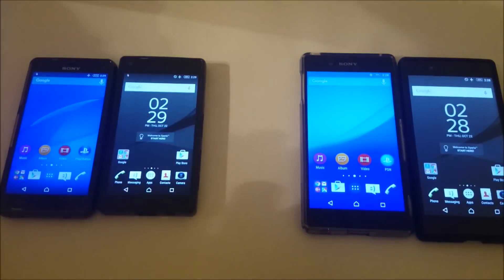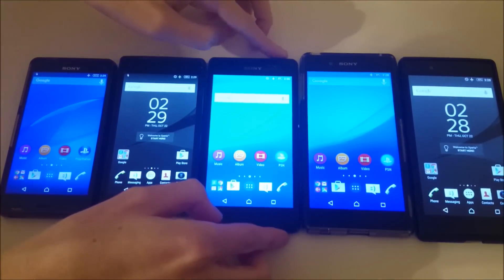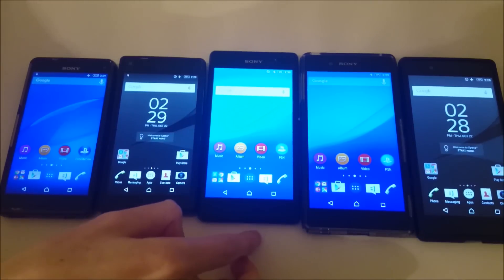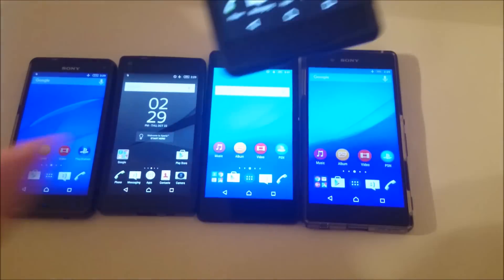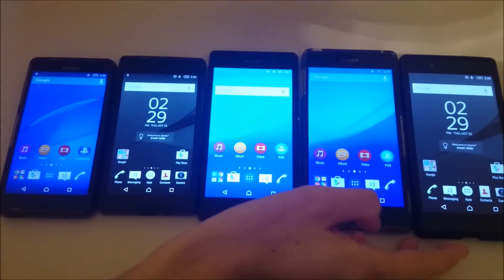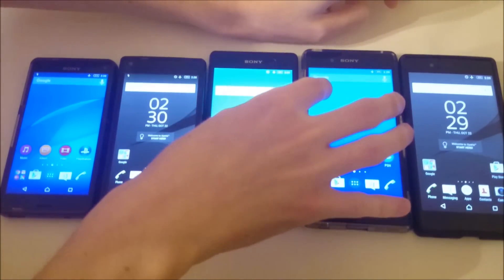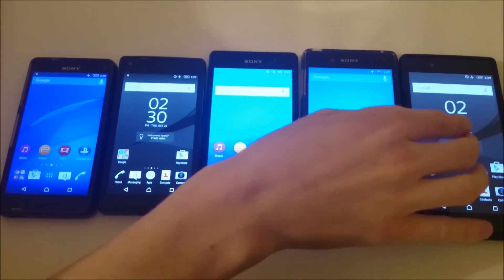The Xperia M5 finished at 42%. That's down from the Compact versions, which makes sense because the M5 has a 2600 mAh battery — the same as the Z3 Compact — even though it has a bigger screen. The Xperia Z3 Plus finished at 39%, and the Xperia Z5 finished at 43%. That's a bit surprising since the Z3 Plus has a slightly larger battery at 2930 mAh versus the Z5's 2900 mAh, but Sony may have implemented better optimizations with the Z5.